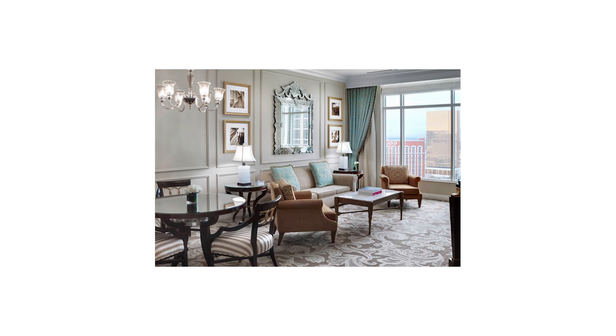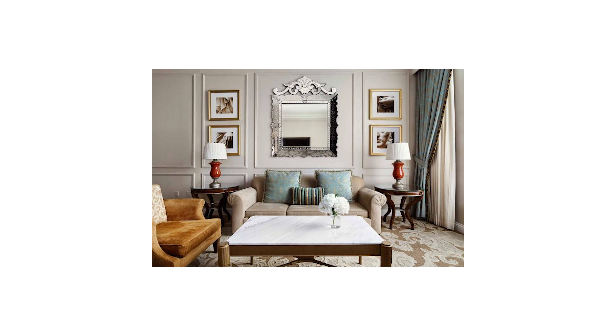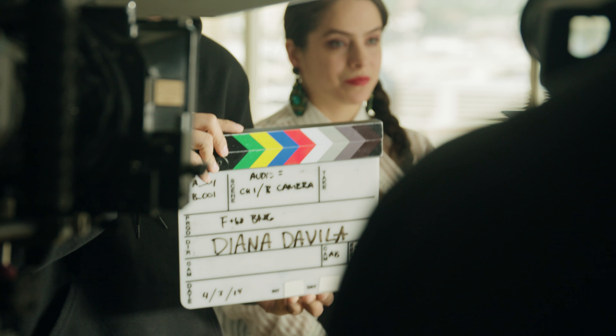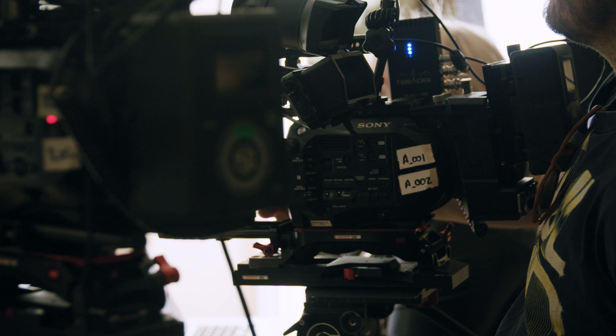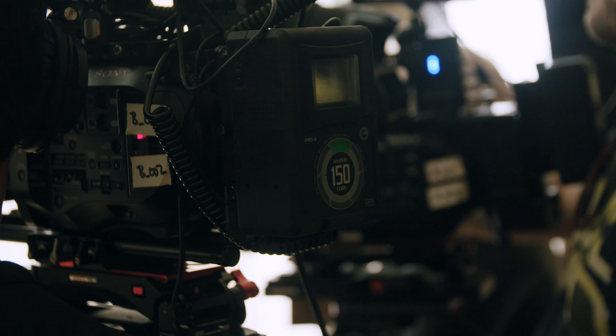We were able to shoot in one of the suites at the Venetian, which helped me plan out my lighting setup in pre-production. I found a schematic of the room layout and designed my camera and lighting placement around that. I knew the room had a massive window, so I definitely wanted to use that as motivation for my key light.